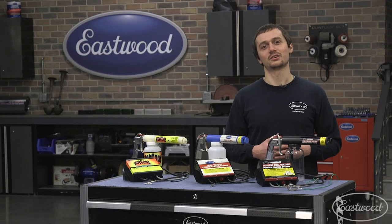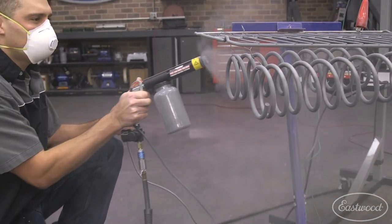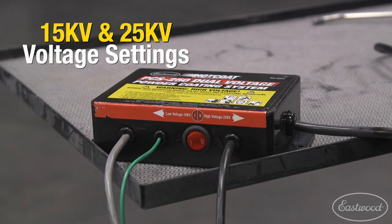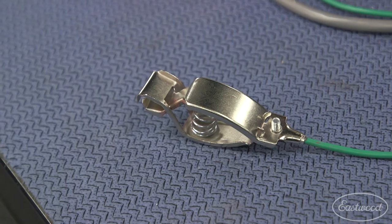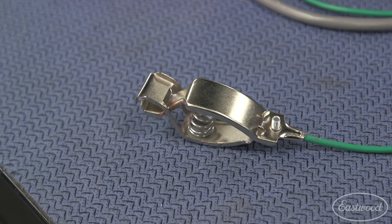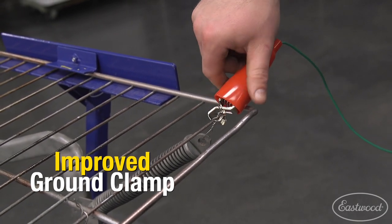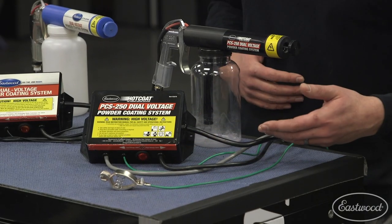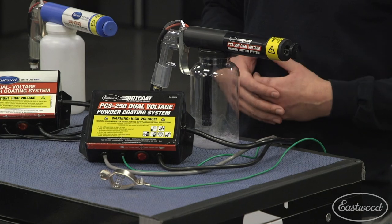We've increased the diameter of some of the internal passages, giving you a little more laminar flow for a smoother coating process. We've tweaked and refined the power supply — you still have that same 15 and 25 kV, but it's going to be smoother, with more consistent coverage and more even film build as you apply your powder. We've even enlarged the ground clamp, which is super important since you need a good ground to get a good electrostatic coating. One last refinement: we color-coded the cables so it's quick and easy to identify what you want to grab to get your job done.